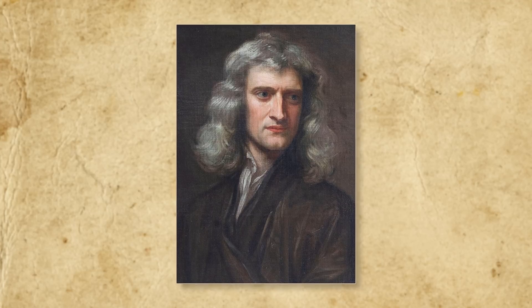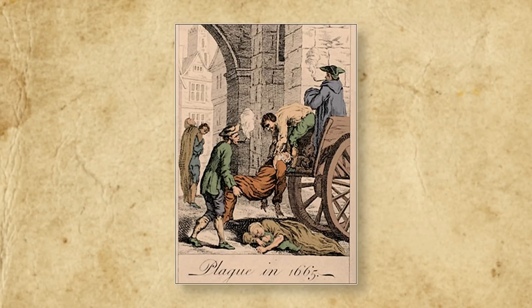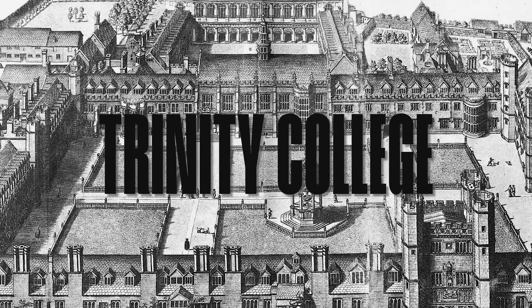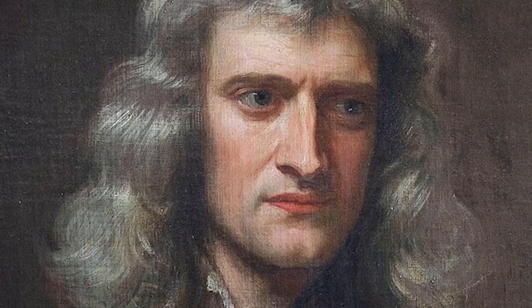In 1665, London was struck by the Great Plague, the last major outbreak of the bubonic plague in the British Isles. The epidemic killed nearly 100,000 people, forcing many institutions, including universities, to shut their doors. Newton, then a 23-year-old student at Trinity College at the University of Cambridge, was sent home and spent the following year at his family's estate in Woolsthorpe, Lincolnshire. While Newton had been an unexceptional student at Cambridge, the following 18 months proved extraordinarily productive, seeing Newton develop the rudiments of calculus and make major breakthroughs in theories of optics and gravitation.